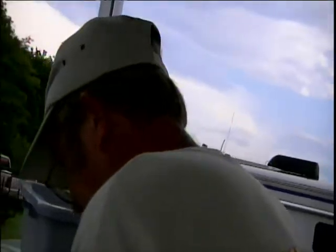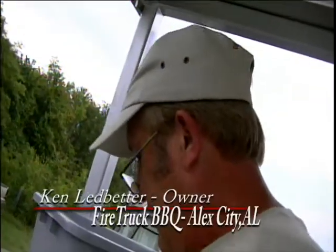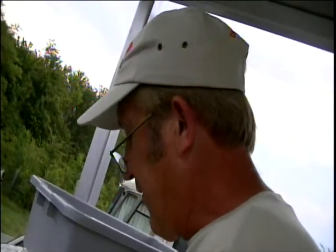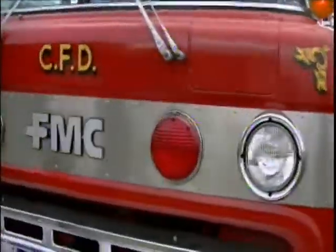How much did this cost to fix? About $160,000. Do you take it all over the country? Oh yeah. We're going to start out and get the Alabama-Auburn game. We're going to do some other stuff next year. Where did the truck originally come from? It came from Cheraw, South Carolina — Indian Reservation.